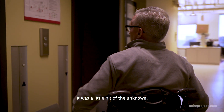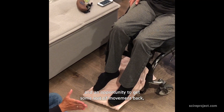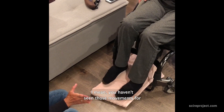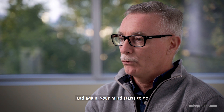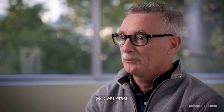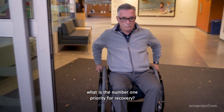It was a little bit of the unknown, but knowing it was cutting edge and an opportunity to get some movement back — it was borderline emotional. You haven't seen those movements for, in my case, four years, and all of a sudden you're seeing that again. Your mind starts to go: how far can this go?